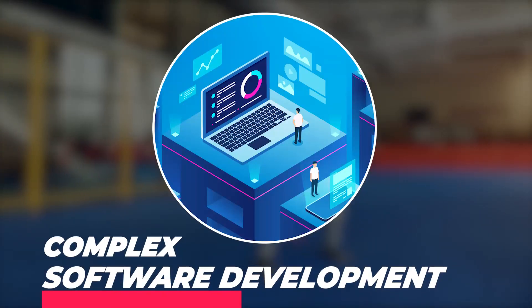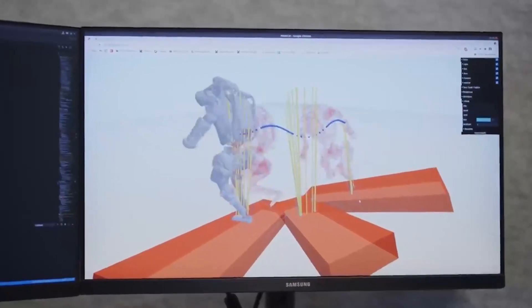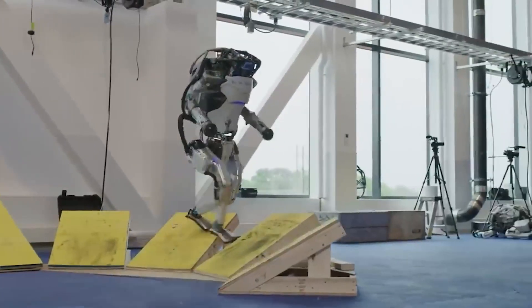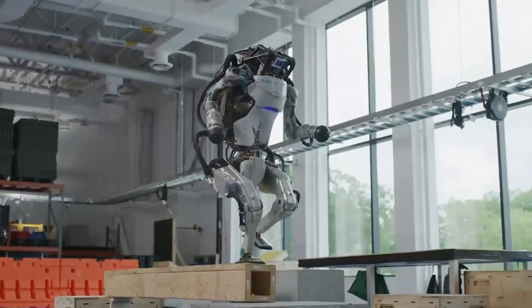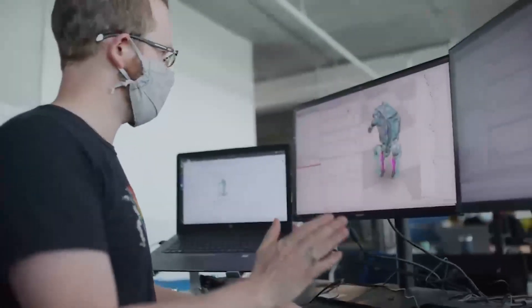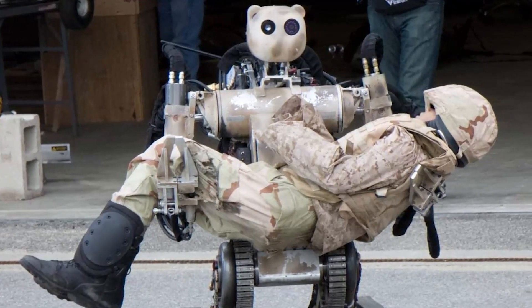Developing software that allows the Atlas Robot to perform specific tasks can be complex and time-consuming, requiring specialized knowledge of robot control and perception algorithms, as well as a deep understanding of the robot's capabilities and limitations. Additionally, while the robot has high-level autonomy, it still requires human supervision and is not able to make fully independent decisions, making it less useful in dynamic and unpredictable environments such as those found in search and rescue operations.